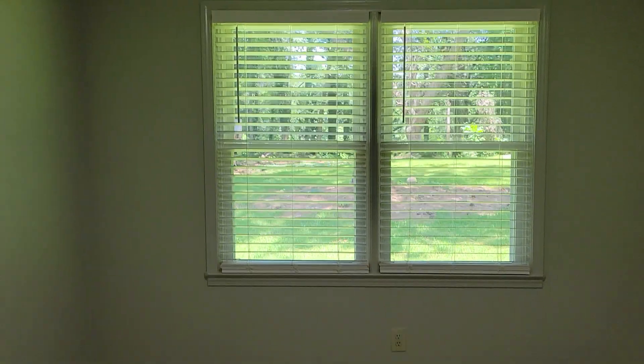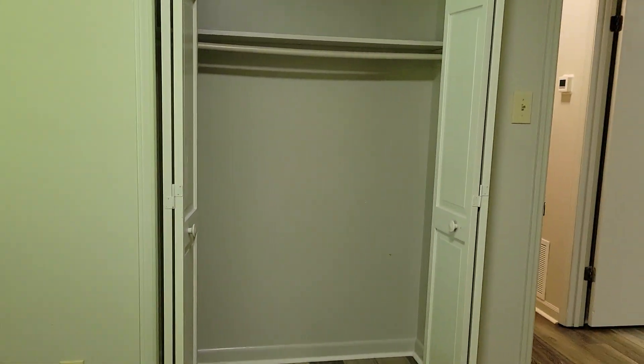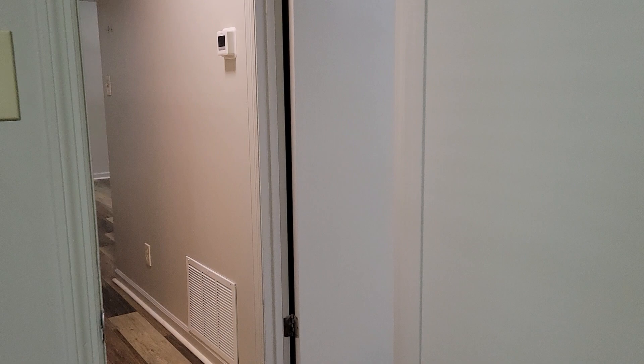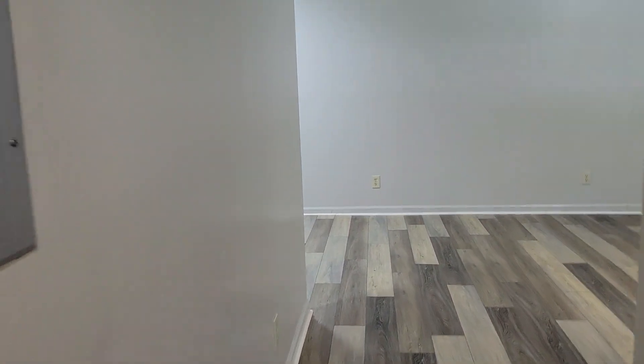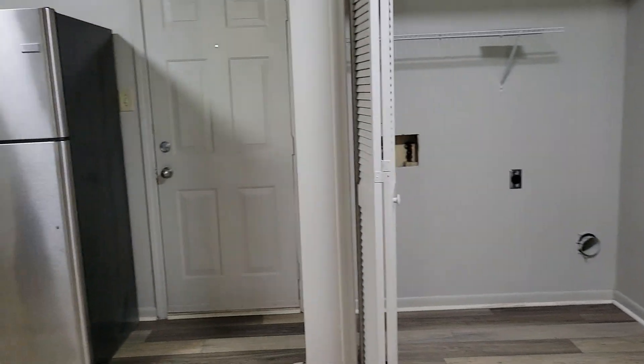And you have bedroom number two with another large closet. Nice fresh paint, beautiful floors, nice open space — everything you need in a cozy home.